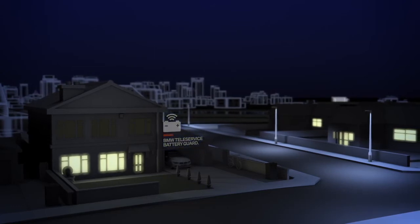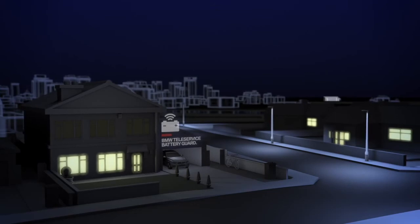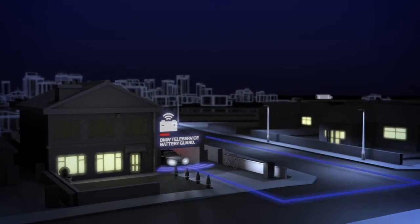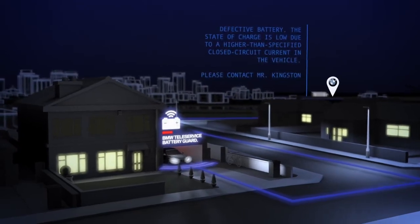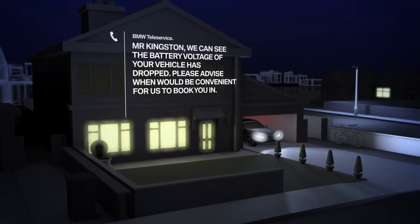BMW Teleservice Battery Guard will automatically inform your preferred BMW center. The next time you start your car, they'll contact you as soon as possible to arrange an appointment so they can investigate the problem and agree on next steps.